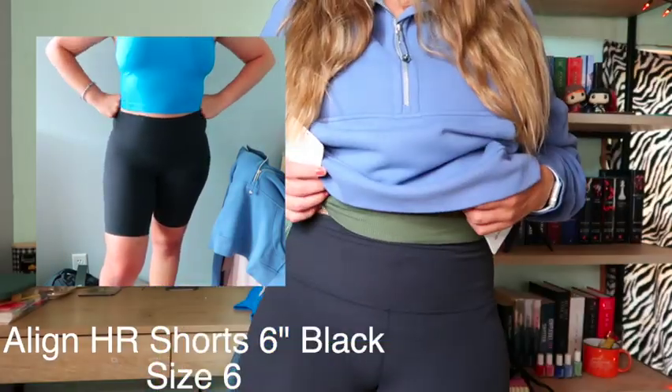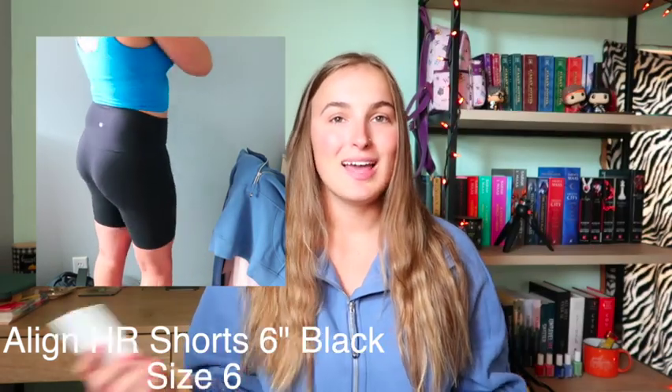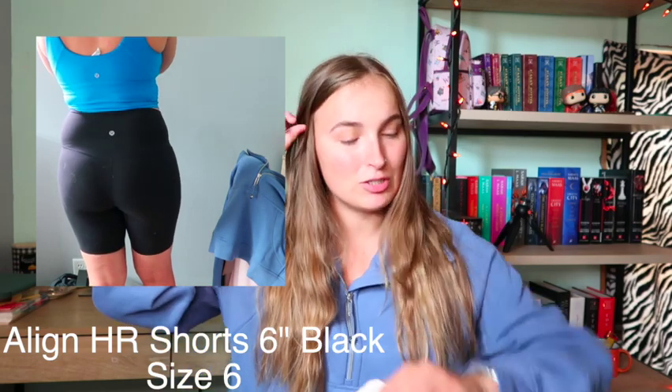The next item I'm also wearing — it's the Align High Rise Short 8-inch in black, size 6. I love them so much; they are so buttery smooth and just so comfy. When I first started buying Lululemon I wasn't sure about the Align collection because I'm very sensitive to textures, and the Align leggings did kind of freak me out a little bit. I've grown to like them, but I still love the Wonder Under texture better. These shorts were $64.